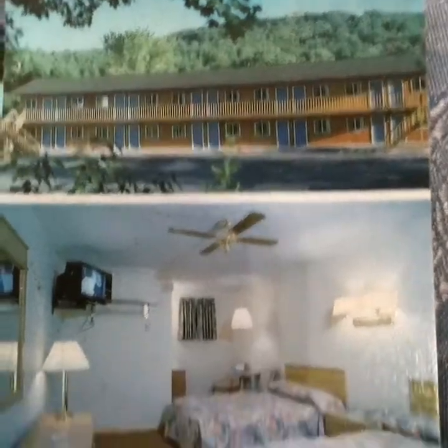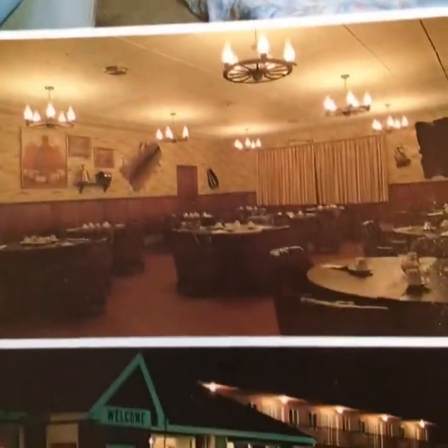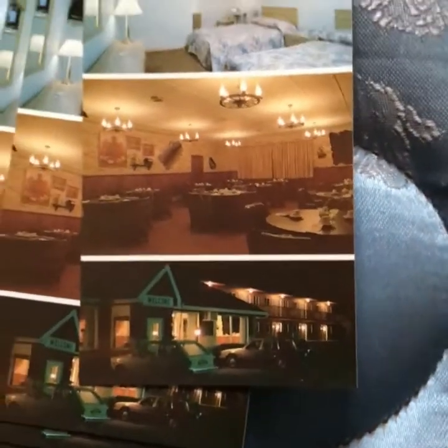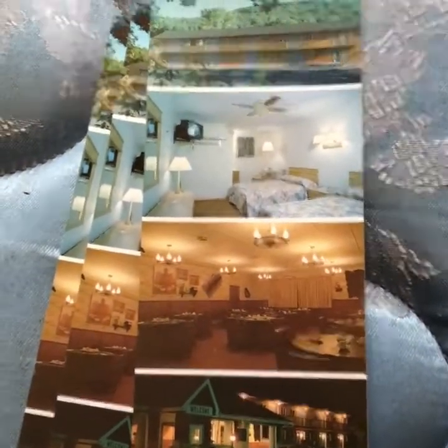Oh look, here we go — there's your hotel right there, there's the rooms, there's your dining room, and there's the place at night. I'm glad I found that. Let's head down into this basement and check that stuff out. This place is huge and it is just packed full of stuff as well.